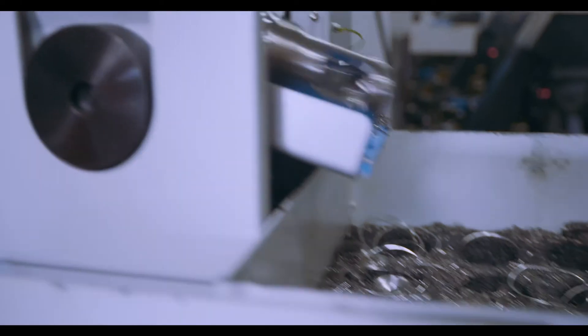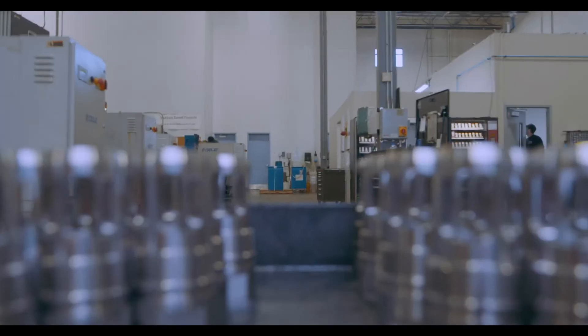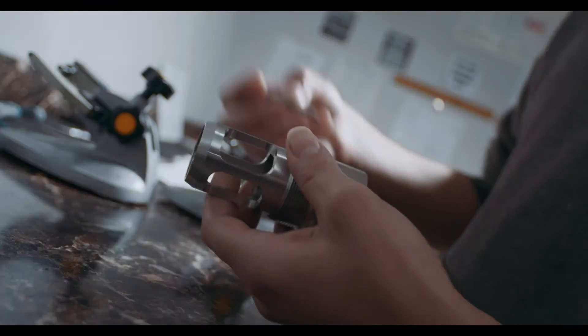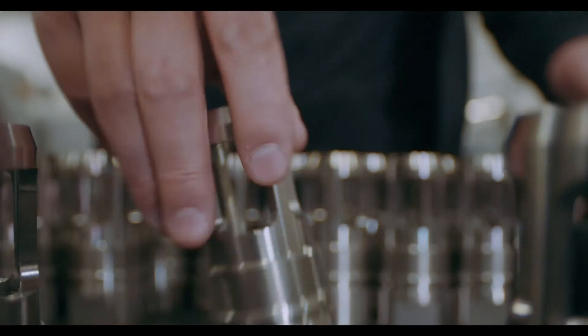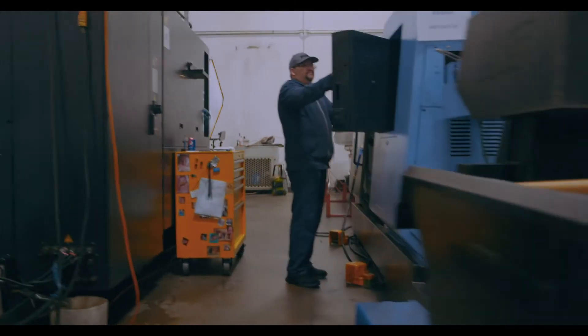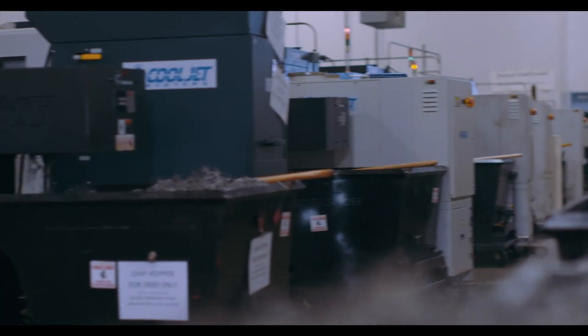They can come in and see the fruits of their labor — by changing over the machine during the day, they go home, and when they come back in the next morning there's good finished product ready to go. They can move on to the next job rather than having the tedious task of running the same parts one after another until the job's finished. I think it provides for a more fulfilling experience for our employees.